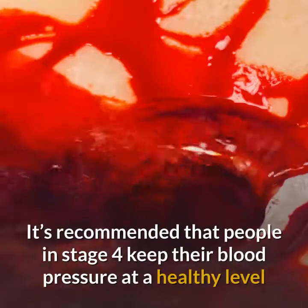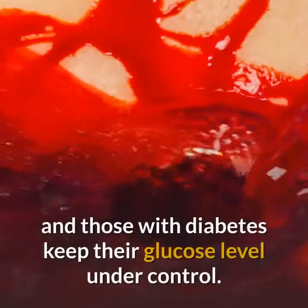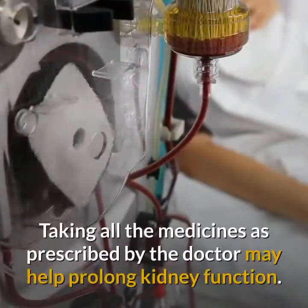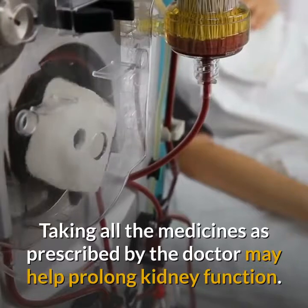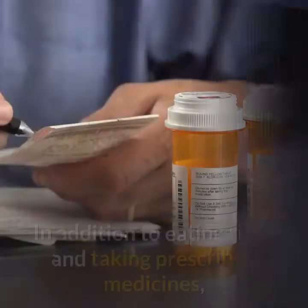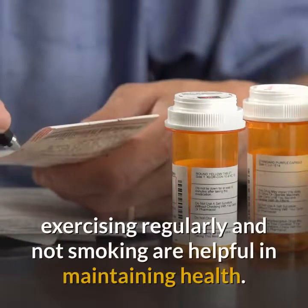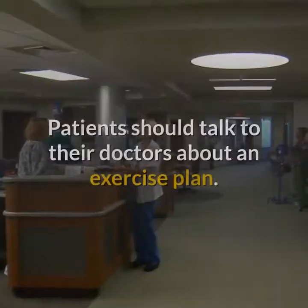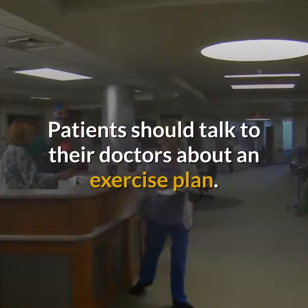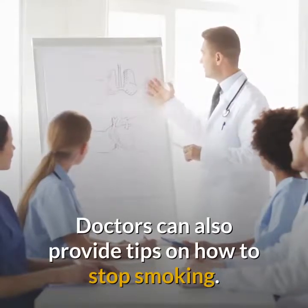It is recommended that people in stage 4 keep their blood pressure at a healthy level, and those with diabetes should keep their glucose level under control. Taking all medicines as prescribed by the doctor may help prolong kidney function. In addition to eating right and taking prescribed medicines, exercising regularly and not smoking are helpful in maintaining health. Patients should talk to their doctors about an exercise plan, and doctors can also provide tips on how to stop smoking.